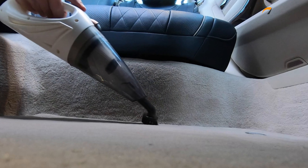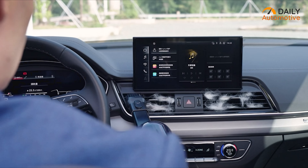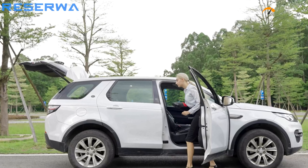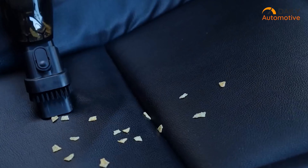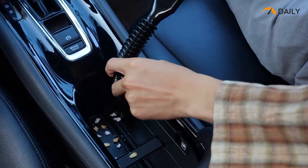They are lightweight, portable, and at the same time, produce enough power to preserve your car's interior as spotless as possible. But finding the best one can be troublesome, hence in this video, we have compiled a list of the seven highly portable car vacuum cleaners that every car owner needs.